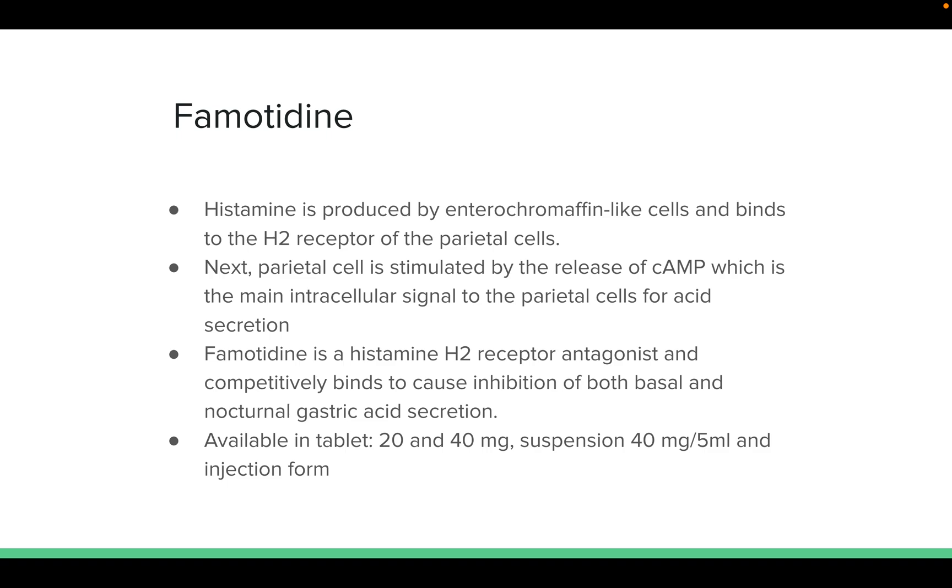Regarding the mechanism of action: histamine is produced by enterochromaffin-like cells and binds to the H2 receptor of the parietal cells. The parietal cell is then stimulated by the release of cAMP, which is the main intercellular signal for acid excretion. Famotidine is a histamine H2 receptor antagonist that competitively binds to cause inhibition of both basal and nocturnal gastric acid excretion.